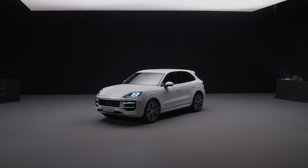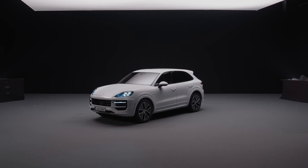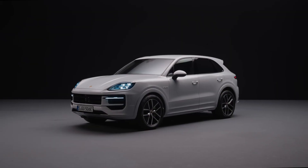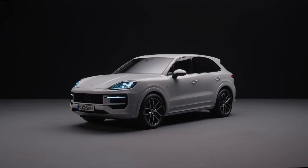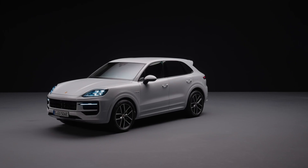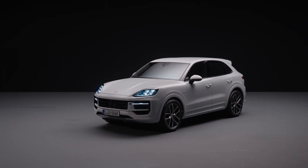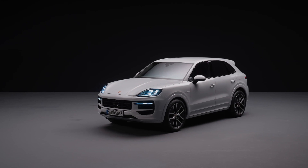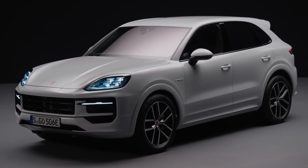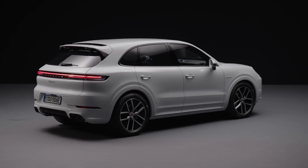Hello everybody! Welcome to the program. Porsche revealed the new Cayenne and there are various powertrains available for this model. One of them is the E-Hybrid that you see here.